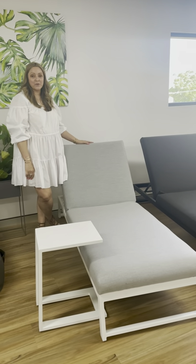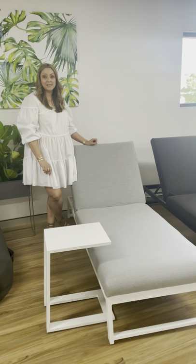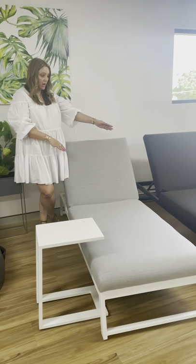Hi guys, it's Cara here from Outdoor Furniture Ideas. Just wanted to show you how awesome our Allure sun loungers are. They just came back into stock yesterday, and we've been restocked with the light grey and the charcoal colour.